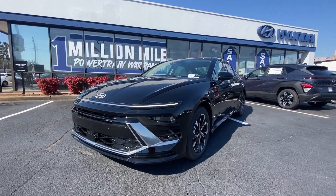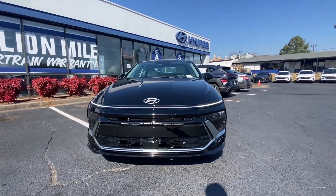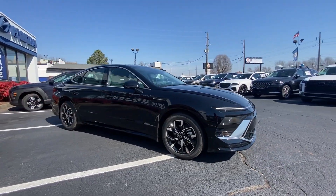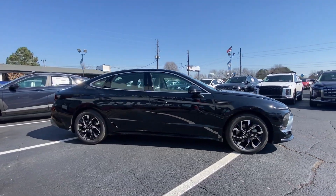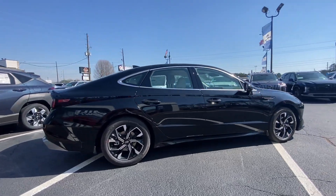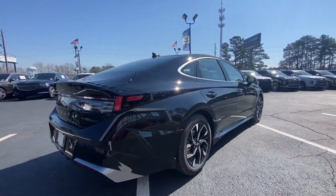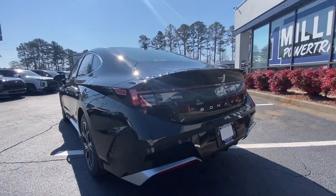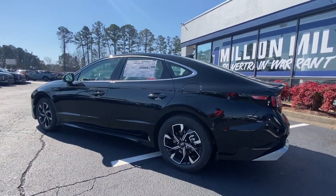Can you see yourself in the 2024 Hyundai Sonata? Whether you're commuting or cruising country roads, this smooth and spacious Sonata makes travel a treat. Its comfortable cabin with standard touchscreen infotainment and driver assistance, along with stylish good looks, make this midsize 4-door your go-to family sedan.